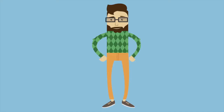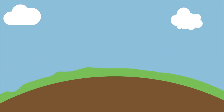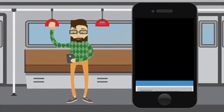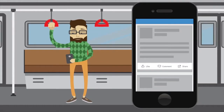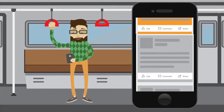Meet Stuart. Stuart is heading home on the train after a long day at work and scrolls through his daily LinkedIn feed on his mobile phone. Whilst reviewing his connections, influencers and companies that he follows, he stumbles upon a sponsored white paper that takes his interest.